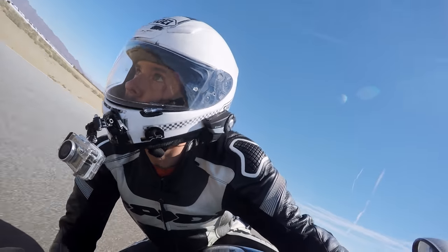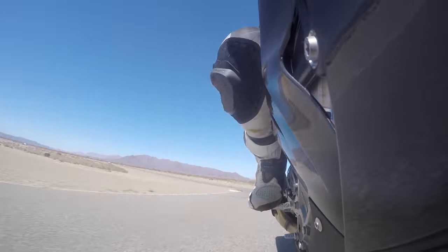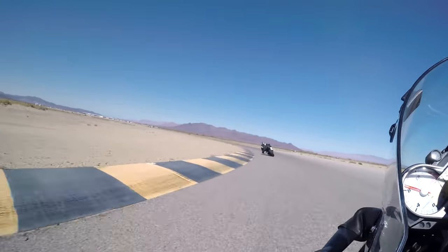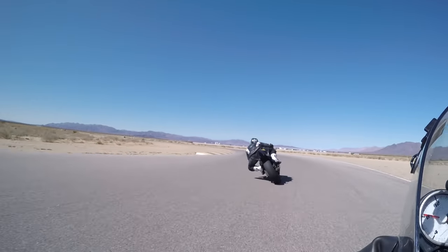This bike is great. It's literally a missile on two wheels. Now that BMW has improved the geometry for better handling, it's easily at the top of the ranks for my favorite liter bike.